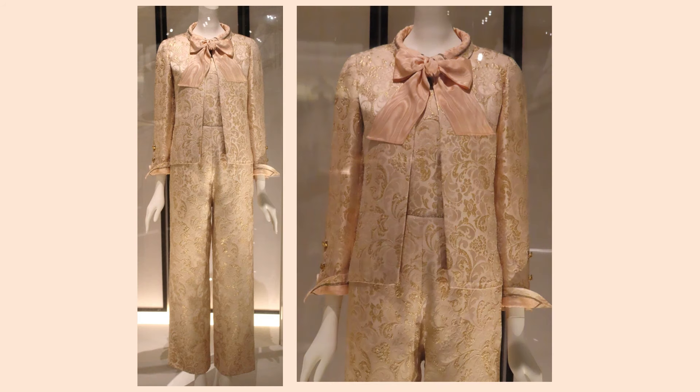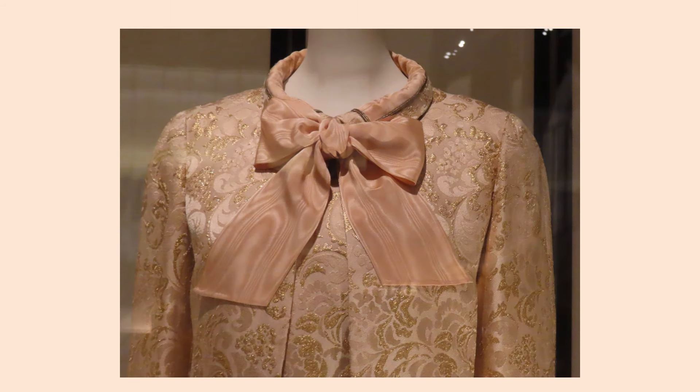From autumn-winter 1965, this pajama suit — the jacket, blouse, and pants — are silk and lamé. Notice the turn-back cuffs and button plackets on the sleeves.